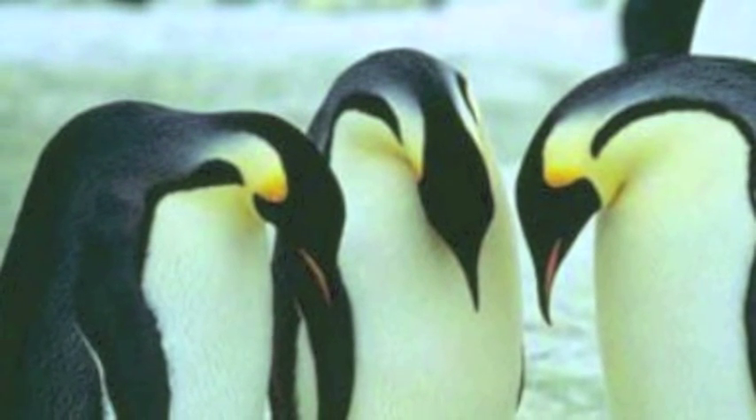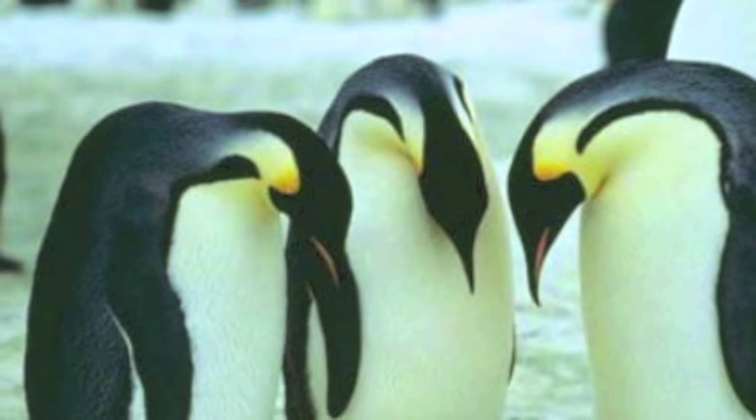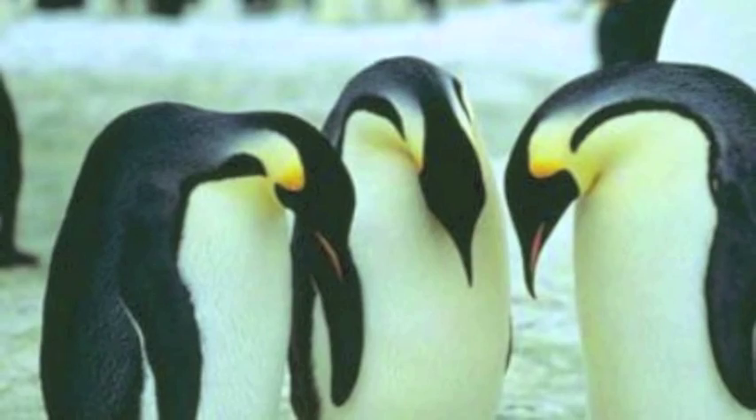Underneath the oily feathers is a layer of soft down feathers, and under that a thick layer of fat. This insulation keeps the penguins so warm that they need to fluff their feathers to release heat in order to cool down.